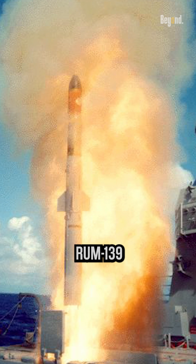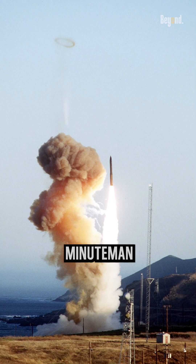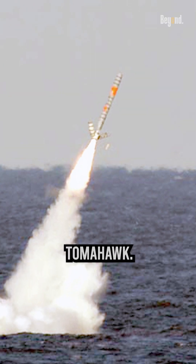Anti-submarine warfare missiles include the RUM-139 VL-ASROC. ICBMs include the LGM-30 Minuteman. Submarine-launched missiles include the UGM-133 Trident II and UGM-109 Tomahawk.